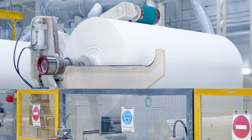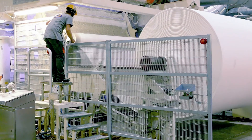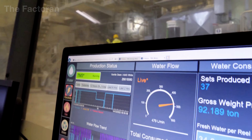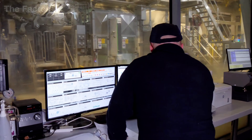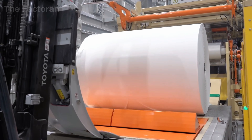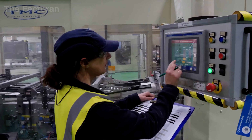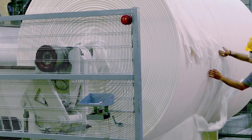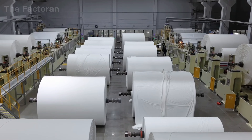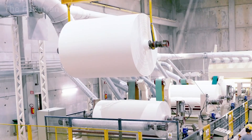Once a roll is completed, technicians take samples for quality control. Thickness is measured to ensure consistency. Tensile strength tests confirm the tissue will not tear easily during use. Brightness and surface uniformity are checked with optical instruments to guarantee stable color and texture. Fiber structure and biodegradability are also evaluated according to international standards such as ASTM and TAPPI. Only when a roll passes all of these tests is it approved to move forward — if even a small deviation is found, the entire roll is rejected, ensuring every sheet meets the required softness, strength, and reliability.